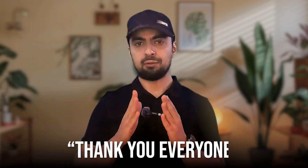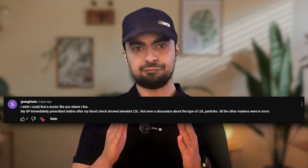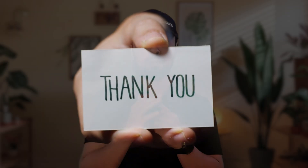Before we wrap up, I want to thank everyone for the feedback and stories shared after my last video on LDL cholesterol. I was particularly touched by comments from Fredo and Sweetlove, who shared personal experiences with statins and the importance of understanding their metabolic health. Fredo shared how their GP prescribed statins without discussing LDL particle types despite normal markers, and Sweetlove shared a powerful story about choosing not to take statins 30 years ago after doing her own research.